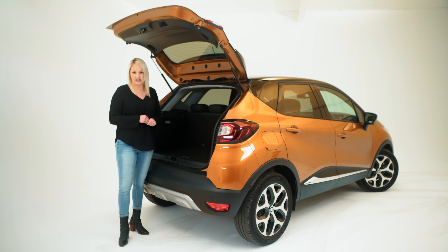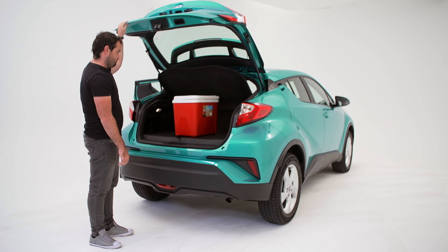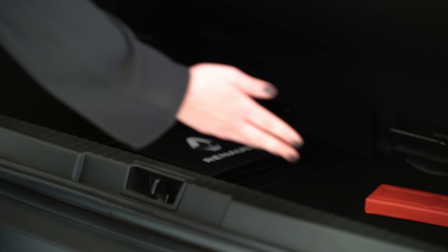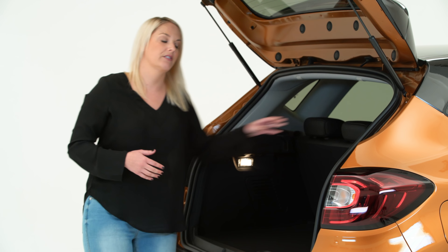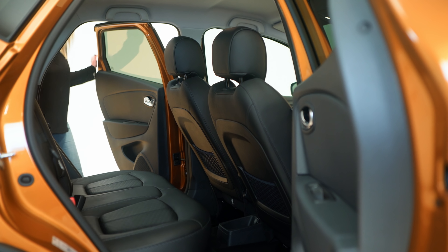Despite the Captur's relatively small size, the boot is actually quite big — claimed at 377 litres, which is bigger than the Toyota CH-R and the Ford EcoSport. It also has two nifty features: one being the false floor, which means you can hide all your valuables under here, and the other is that if you need an extra 100 litres, you can slide these rear seats forward.